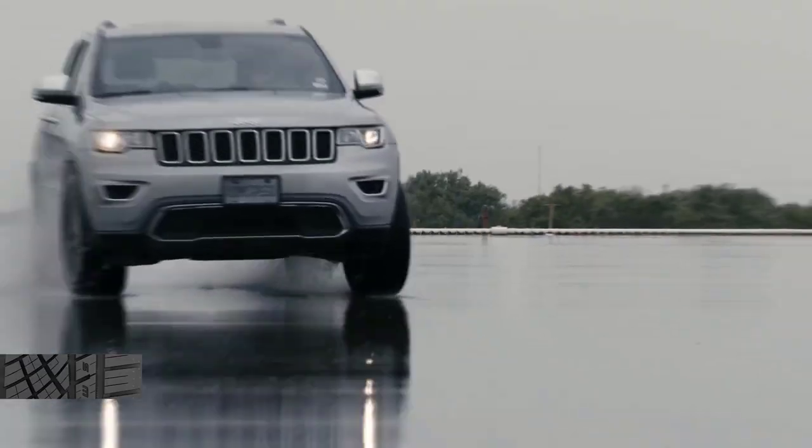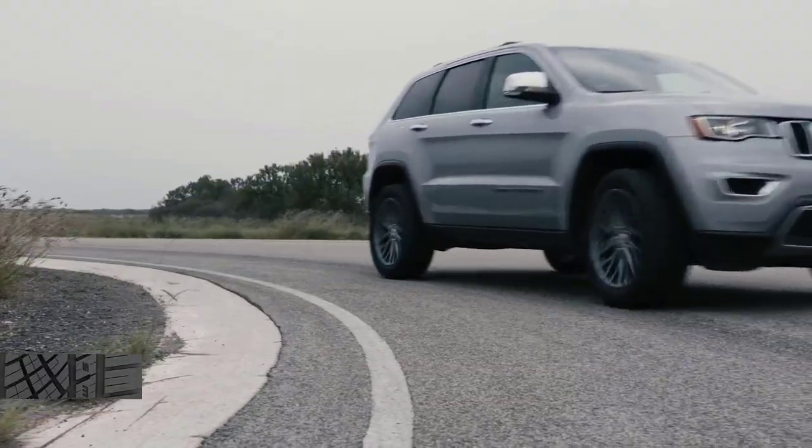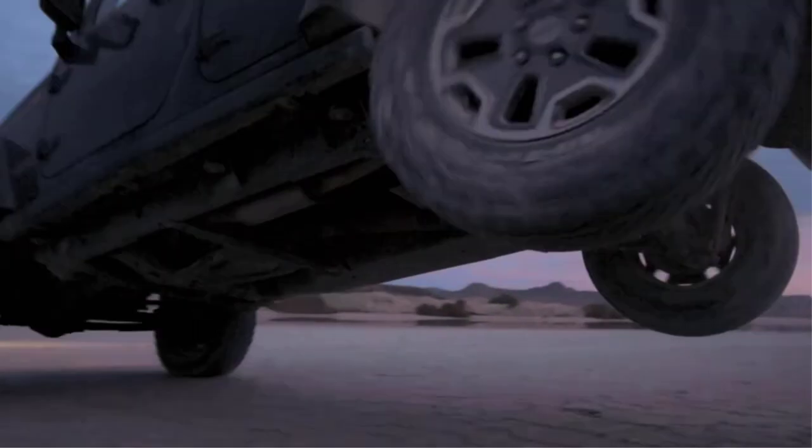The Jeep Grand Cherokee is one of the most popular premium SUVs in North America, combining muscular looks, a luxurious cabin, and good on-road and off-road manners.